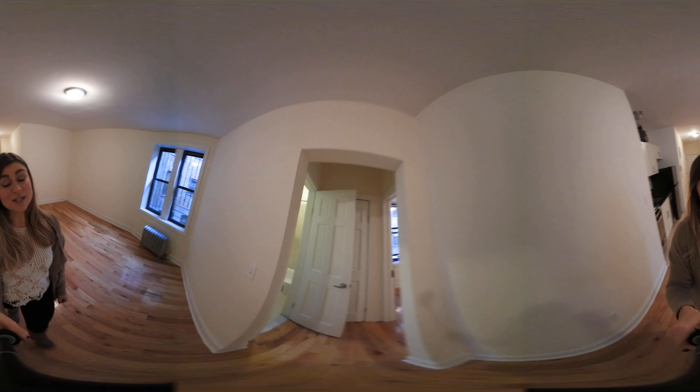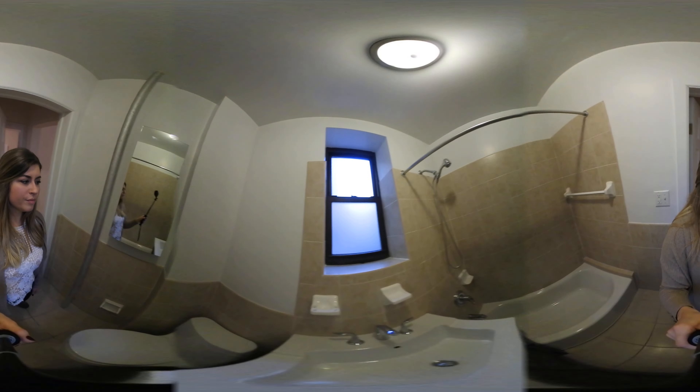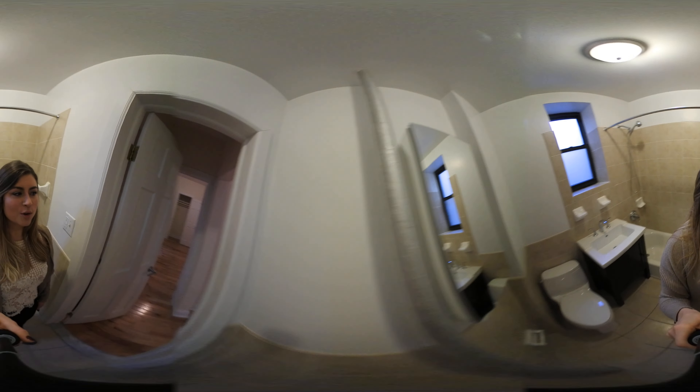The bathroom is also renovated. Very modern, with a nice up-close mirror.